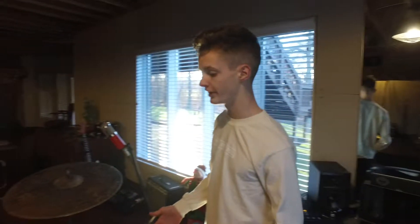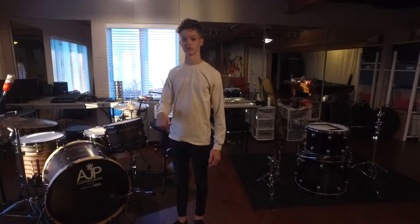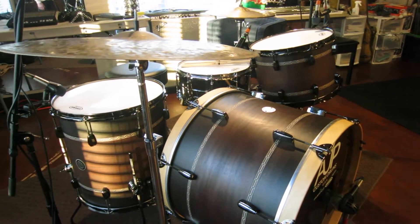Moving on to my drum kit — be sure to check out AJP Drums, I'll link their website in the description. This kit is incredible. Like I said, check out that video on my drum kit review, which is pretty cool. I go over the sound.